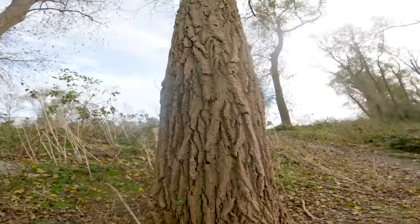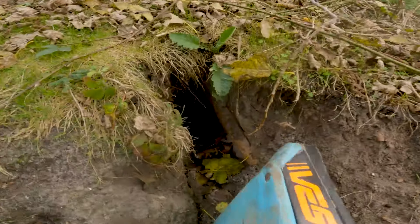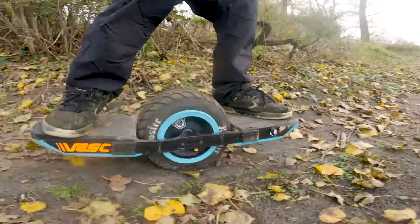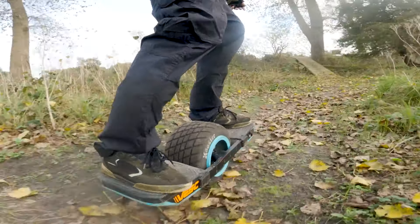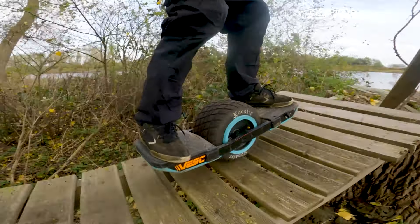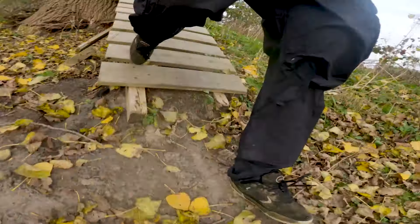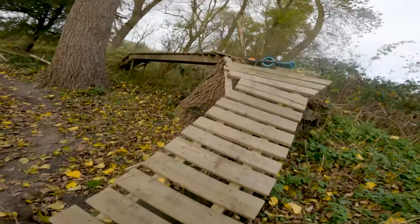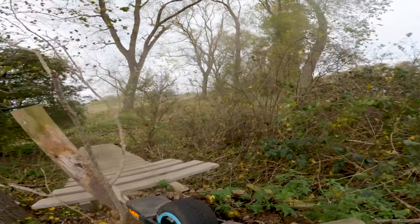Beautiful view on the water right here. And we go back in. Up! That's all the leaf from the fall season making it a bit tricky if you don't know the terrain — you can't really see the roots. That's gonna be interesting, and I definitely need to come back the other way: more jumps and more features.